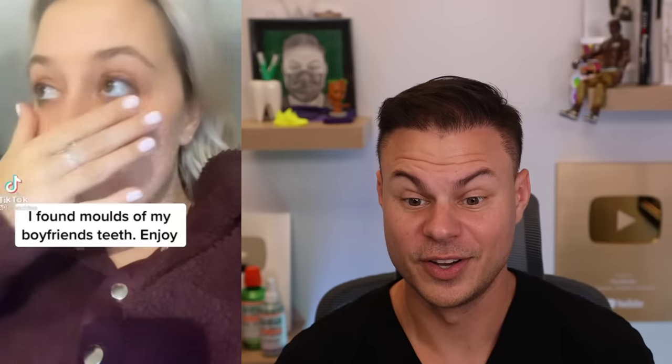Someone found molds of their boyfriend's teeth and put them in their mouth. I don't know whether I'm more impressed that she has a big enough mouth to fit those teeth in or the fact that it kind of looked realistic — but that's kind of gross. You don't know where those molds have been. I would not suggest doing this.